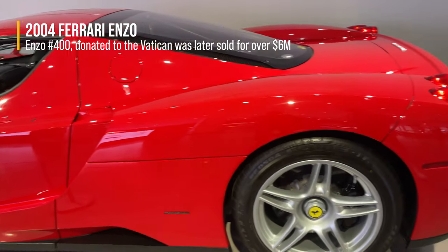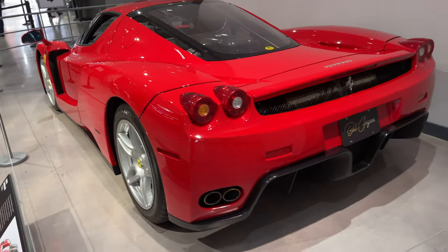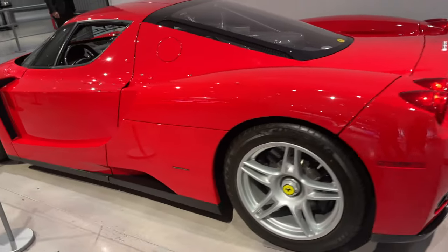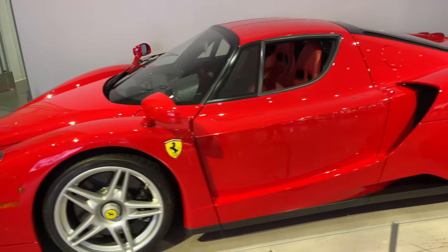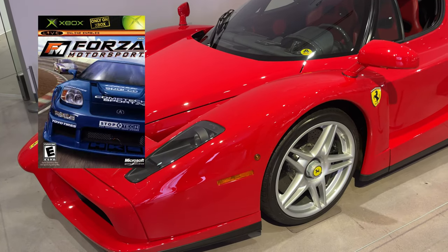The Ferrari Enzo — this is a dream car of mine. This was one of the most advanced cars in its time and I have a lot of fond memories of it because they picked this car a lot in the original Forza Motorsport on the original Xbox.